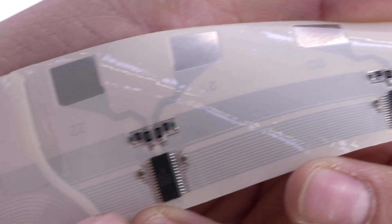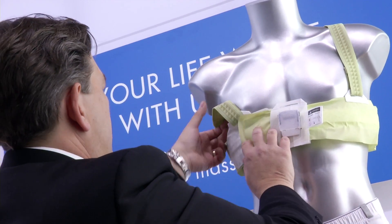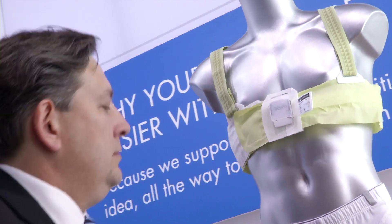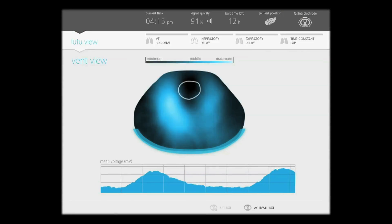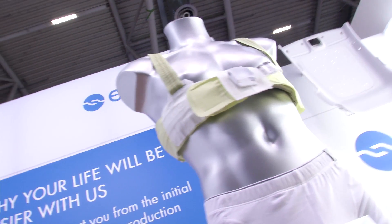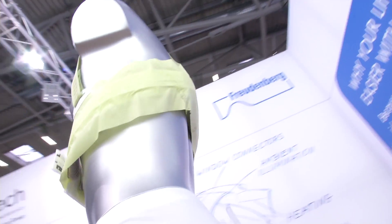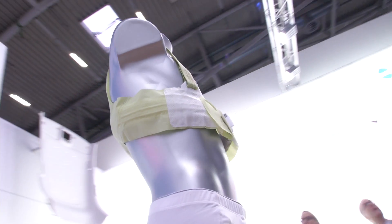Thanks to the flexible circuit boards with 32 sensors, monitoring is possible in real time. Alternating currents flow through the patient's body and produce voltages that a computer processes into images of the breathing lungs. The sensor belt is already in use in European hospitals and has proven itself in practice. It can save lives.